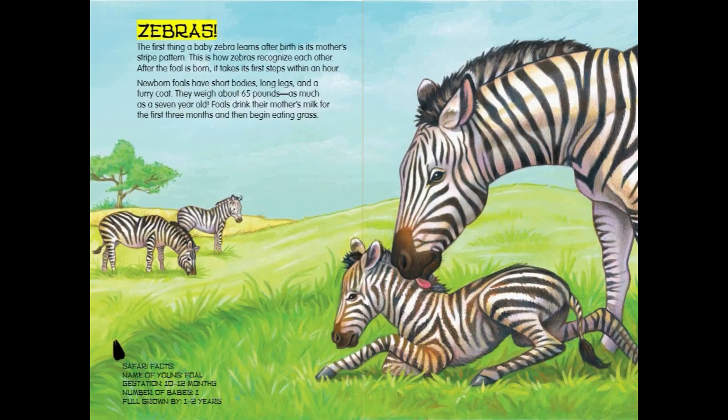Zebras. The first thing a baby zebra learns after birth is its mother's stripe pattern. This is how zebras recognize each other. After the foal is born, it takes its first steps within an hour.